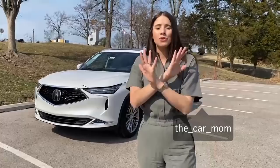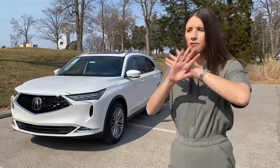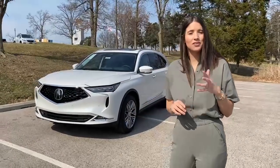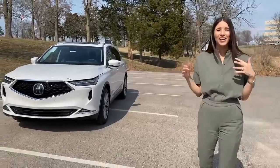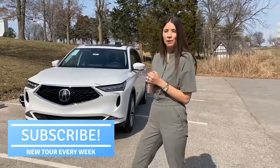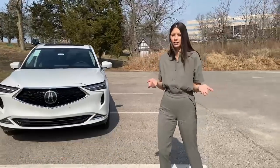Hey guys, it's Kelly and today I am so excited to bring you a 2022 Acura MDX. This car has been fully redesigned and I cannot wait to show it to you. Special shout out to Frank Lea Acura here in St. Louis for giving us the car for the morning. My name is Kelly and I'm the Car Mom — I review cars for moms and families. Subscribe to my channel because I'll be posting a car a week, and head to my Instagram for more car-related content.